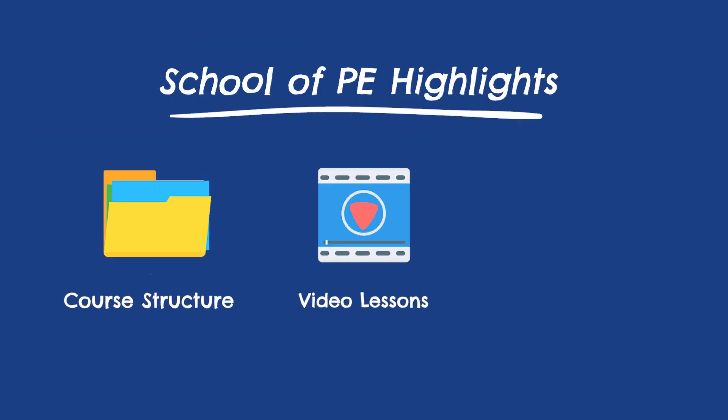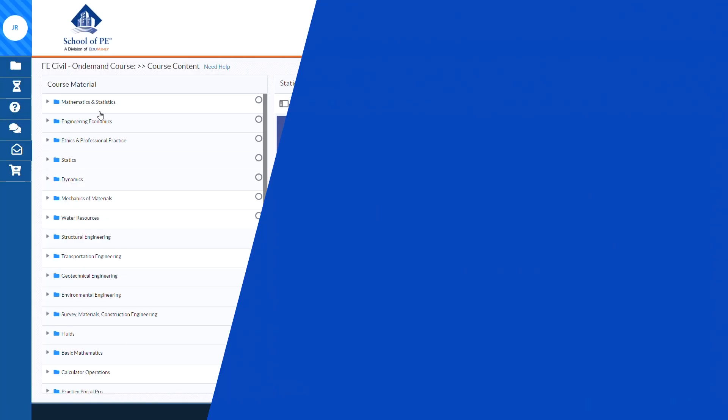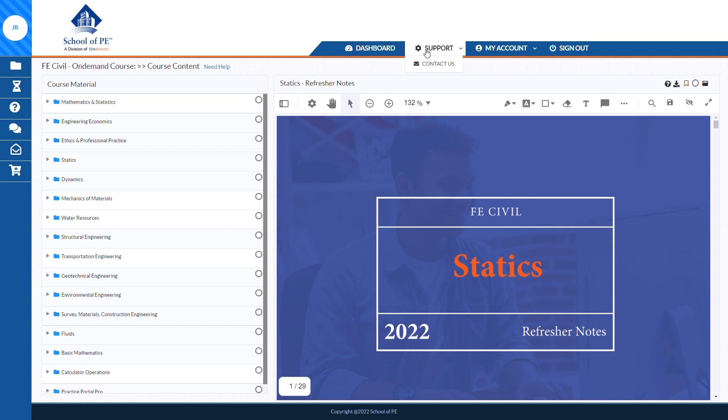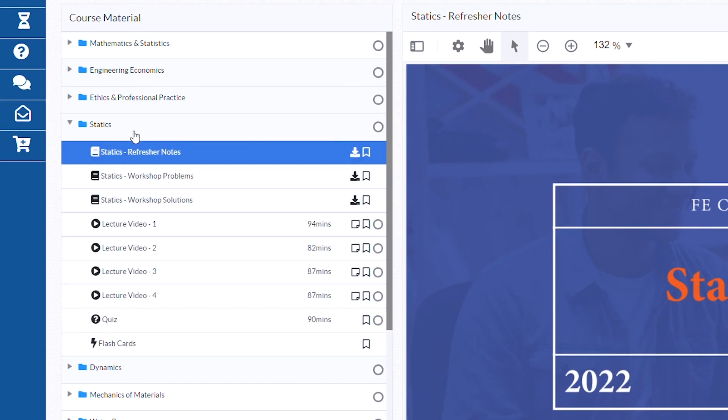Let me start with the course design, which is one of the clearest highlights. From the dashboard, all of your substantive content and review material is neatly bucketed into sections under a course materials tab based on topic. For example, in the FE Civil course, you've got folders for statics, dynamics, and fluids, just to name a few. For OCD-type brains like mine, this neat and orderly approach to keeping everything organized is really nice.